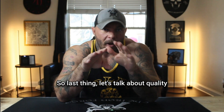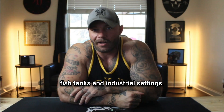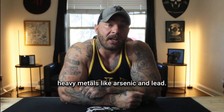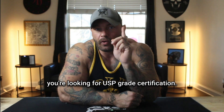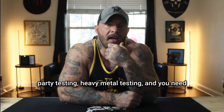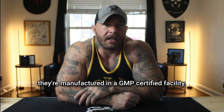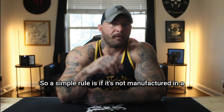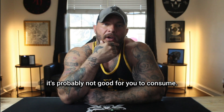Quality matters a lot with methylene blue. It's also used in fish tanks and industrial settings, and products made for those uses can contain heavy metals like arsenic and lead, which are not safe for human consumption. When you're looking for a source, make sure you look for USP grade certification, third-party testing, heavy metal testing, and that it's manufactured in a GMP certified facility. If it's not manufactured in a GMP certified facility and it's not USP certified, it's probably not good for you to consume.